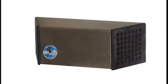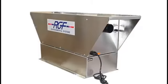There are over one million RGF products using this technology in operation around the world today.